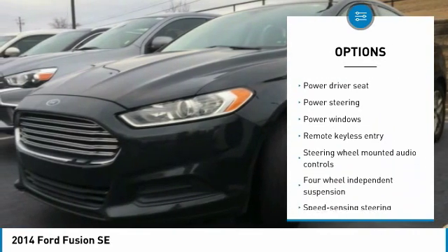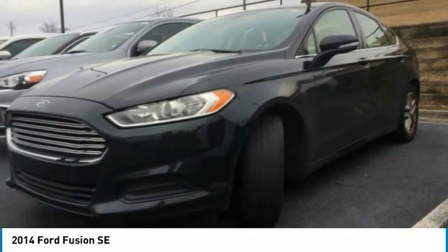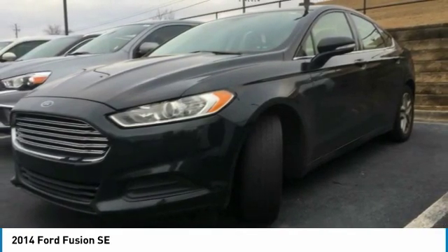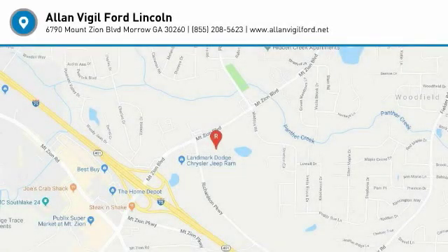Power windows, rear window defroster, compass, CD player, security system. A vehicle like this doesn't come along every day. Come in and get it before someone else does.